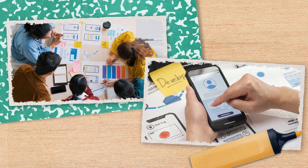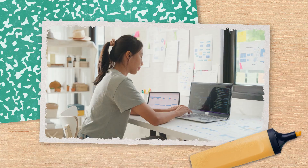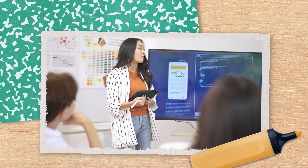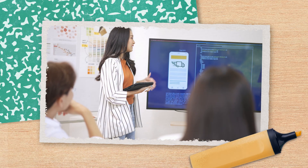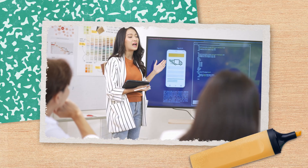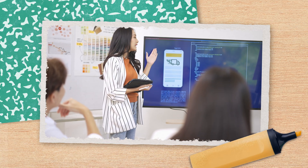In addition to your classes, most software engineering programs require a capstone project as the final step on the way to your degree. By then, you'll be planning, prototyping, and programming like a pro-grammer. You'll get to use everything you've learned to develop an app, website, or program that shows your teachers and future employers your new programming prowess.